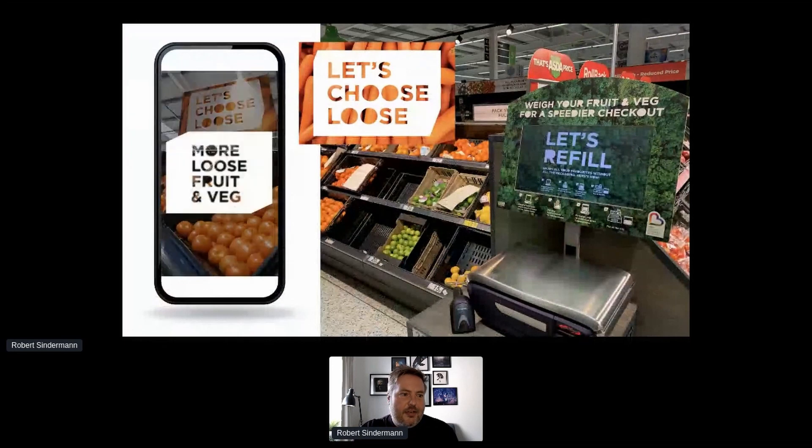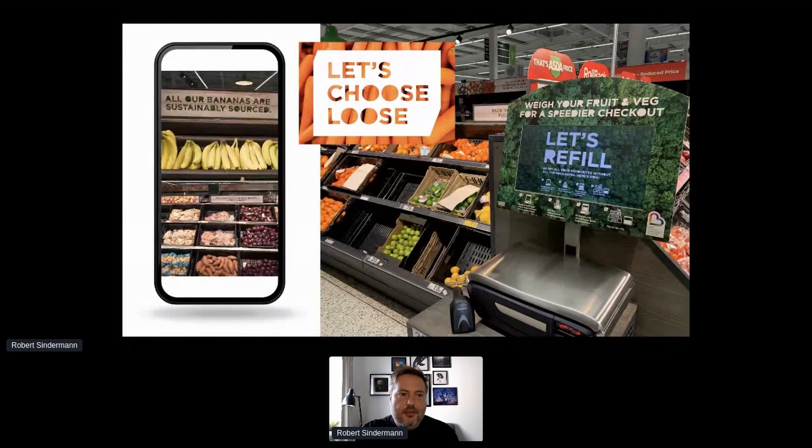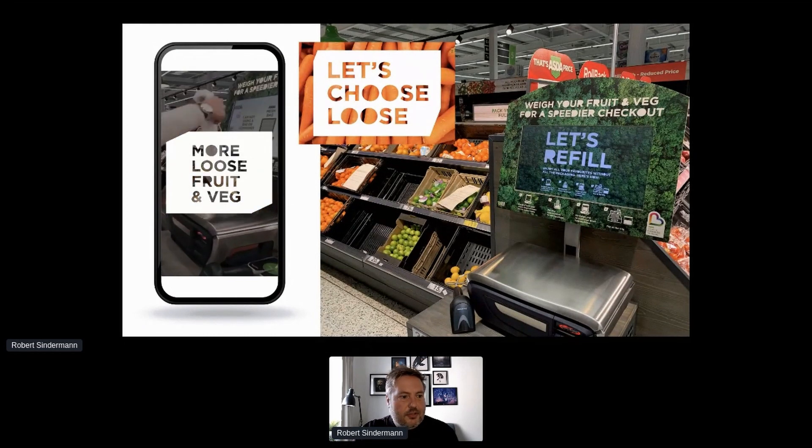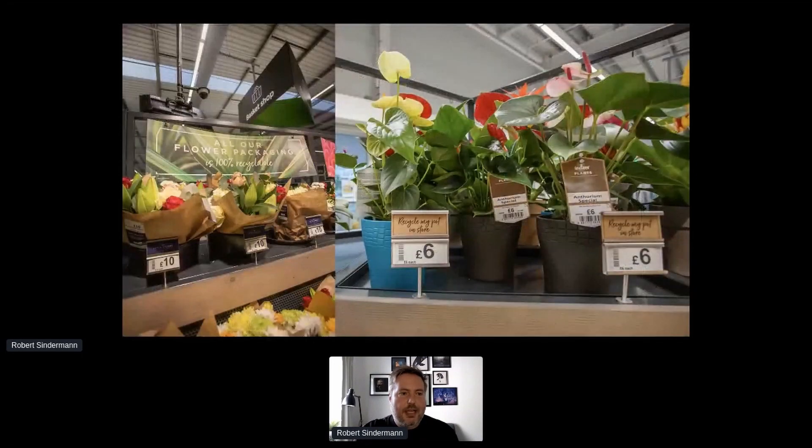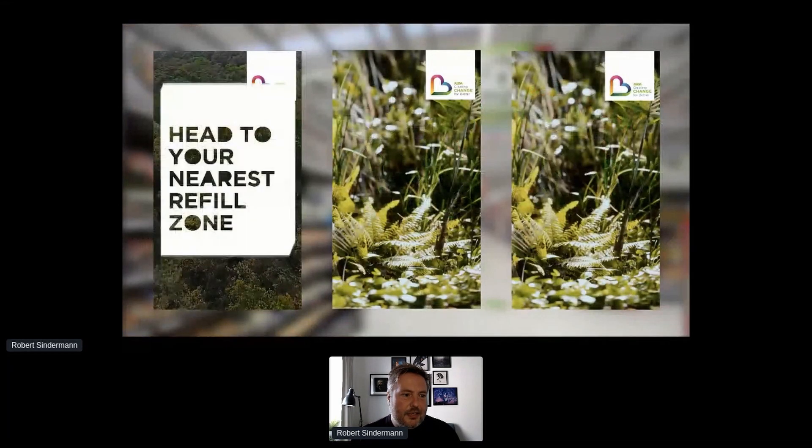There are different areas of the store where all this messaging is brought to life and people can try out different things. There's loose fruit and produce, which is very popular, and you can see the messaging and the cut-out lettering following you through the whole store, really calling out where you can make a more sustainable option. It's all about highlighting the sustainable choices you can make where you're not paying more and not getting less for your money. On the right-hand side you can see that pots can be recycled in store.